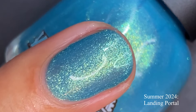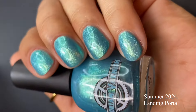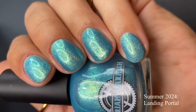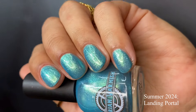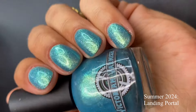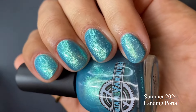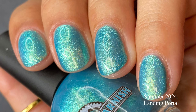Landing Portal is very, very sparkly on the nails and I am living for that. It's a beautiful polish for summertime and for winter. It just reminds me of a pool sparkling in the sunshine — when the sun hits it the right way and it just sparkles, that is this on the nails. Gorgeous polish, fantastic formula. Every time I swatch a Victorian Varnish polish I get more and more impressed — no pooling, easy to work with, fantastic brushes. Pictured are two coats of Landing Portal with a glossy top coat.